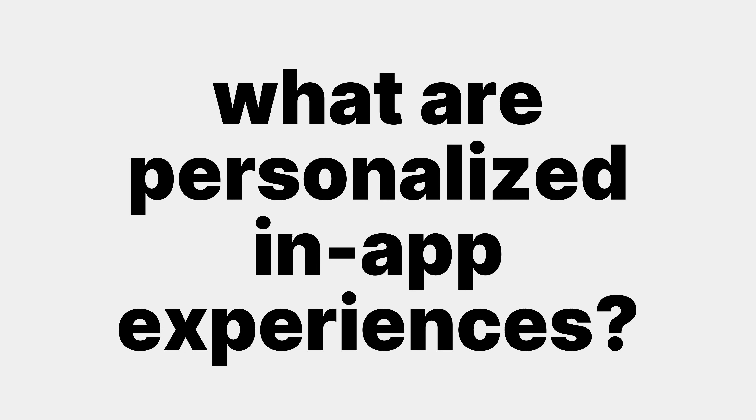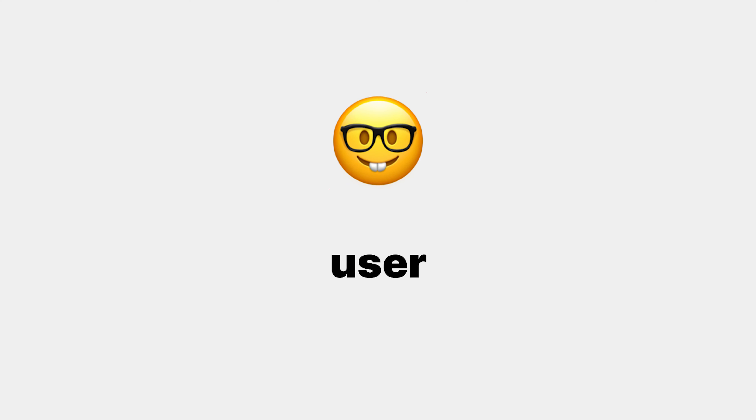iLit is the easiest way to create personalized in-app experiences. But what are personalized in-app experiences, you might ask? Well, think of them as tools for turning all your users into power users. Here's what I mean by that.